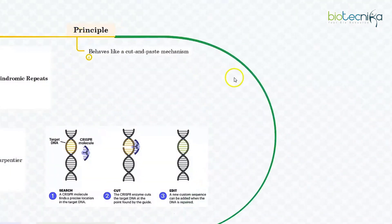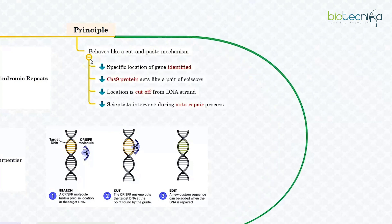Moving on to the principle. CRISPR-Cas technology behaves like a cut-and-paste mechanism on DNA strands that contain genetic information. The specific location of the genetic codes that need to be changed or edited is identified on the DNA strand, and then using the Cas9 protein — which acts like a pair of scissors — that location is cut off from the strand. A DNA strand when broken has a natural tendency to repair itself. Scientists intervene during this auto-repair process, supplying the desired sequence of genetic codes that binds itself with the broken DNA strand. It is like cutting out the damaged part of a long zipper and replacing it with a normally functioning part.